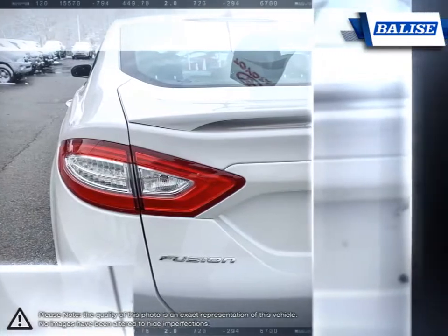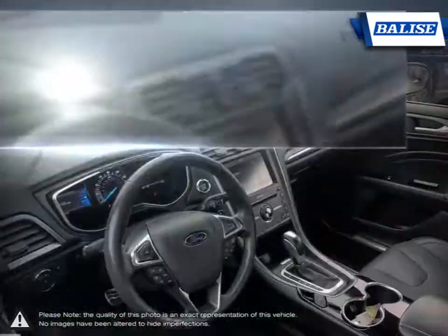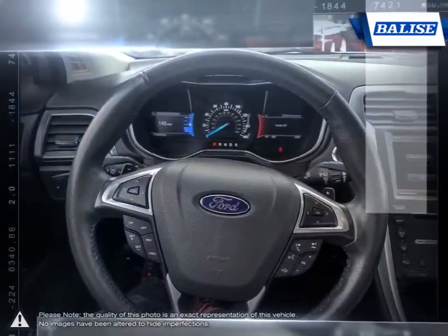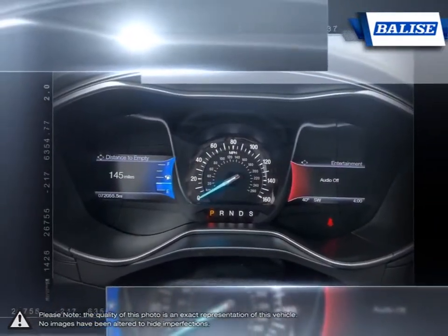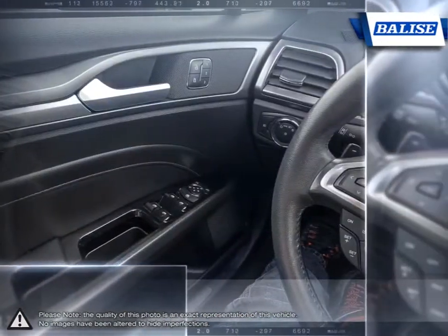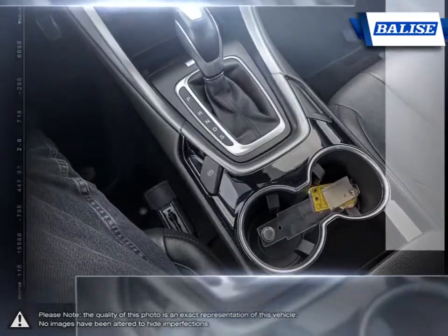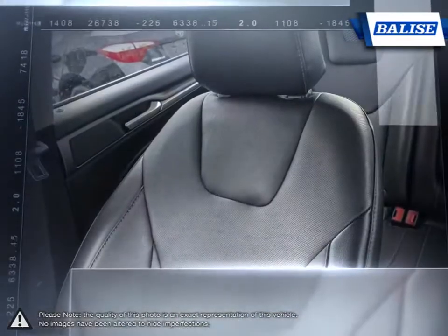At Belize Toyota of Warwick, we offer drivers from across Rhode Island and Massachusetts the newest Toyota models, reliable used cars and everyday low-price auto services. Thanks to the power of the Belize Group, we are able to cater to the specific needs of our unique community and customer. The vehicles we sell and the customer service we provide is what sets Belize Toyota of Warwick apart from the rest. We realize purchasing a new vehicle is an investment and we take that seriously.